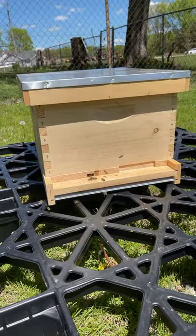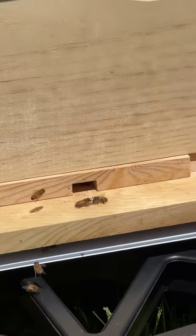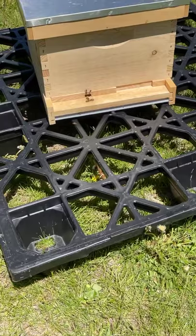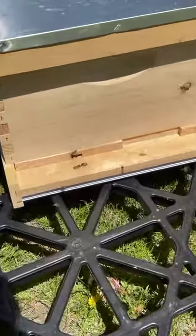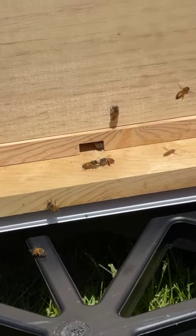Bees need other stuff besides just sugar water — they need protein, so they need to go forage for that too. Worker bees and drones all need to be able to leave the hive if necessary. So I left the small hole on the entrance reducer open, but I did shake them in. I want to show you they're being pretty active — they are flying in and out of that little hole. A bunch of them are flying around, leaving and coming back, getting stuff. Bees are doing their thing.